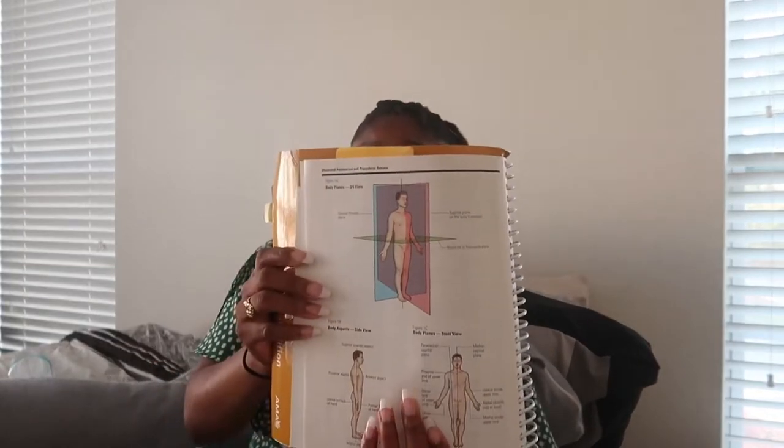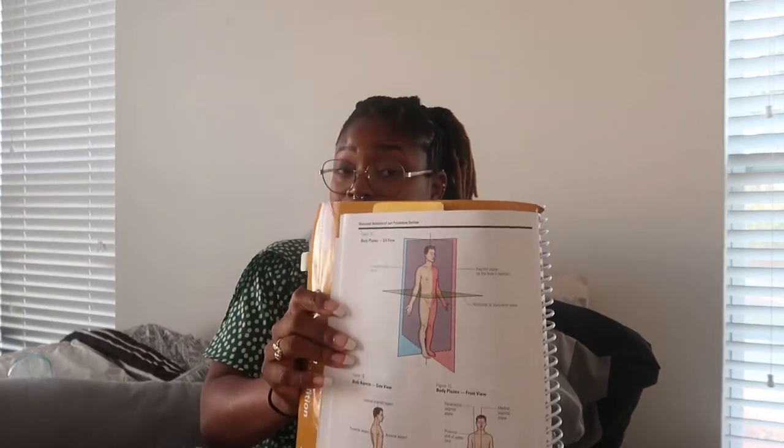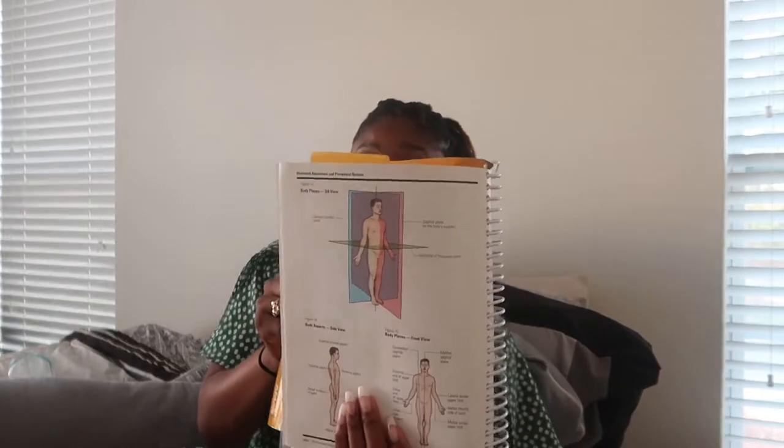Knowing about the body planes was also important — that's also in the CPT book. So it's not like you have to take any notes for this because they've already done the note-taking for us, but during class if you need to take additional notes, do that on that page.